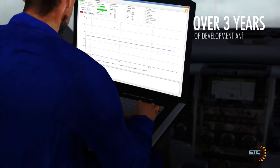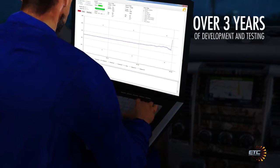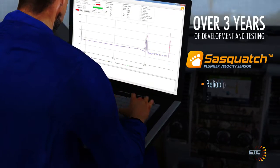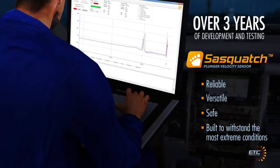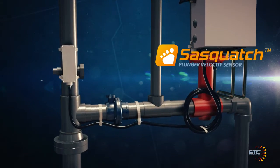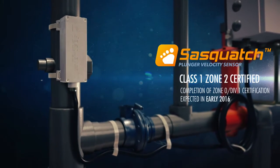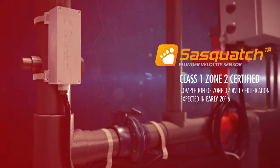Over three years of development and testing by professional engineers, technology experts and certification bodies ensure Sasquatch is reliable, versatile, safe and built to withstand the most extreme conditions. Sasquatch is currently Zone 2 Div 2 certified, with completion of Zone 0 Div 1 certification expected in early 2016.